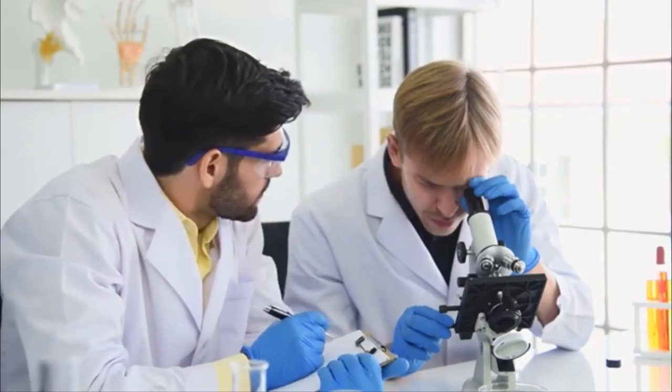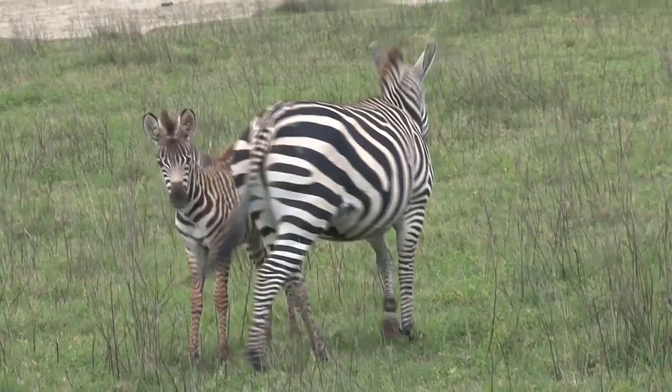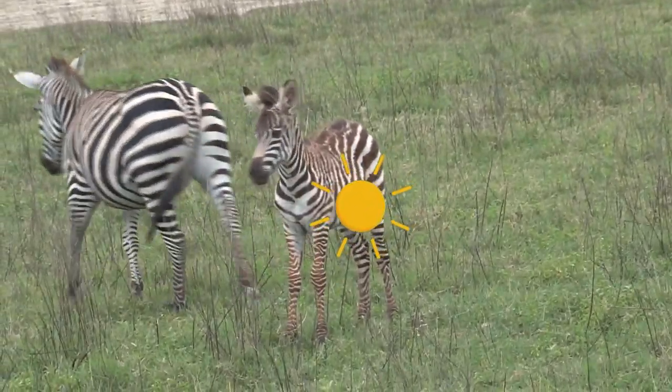Scientists think this may help zebras recognize each other or for camouflage. Their stripy coats get rid of 70% of incoming heat, so they don't overheat in the African sun.